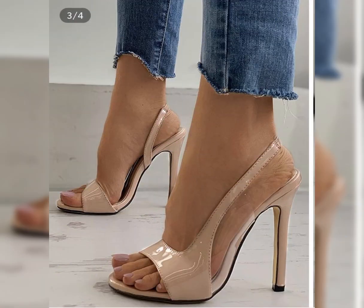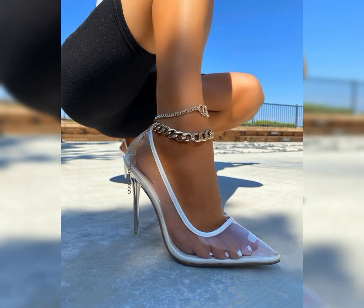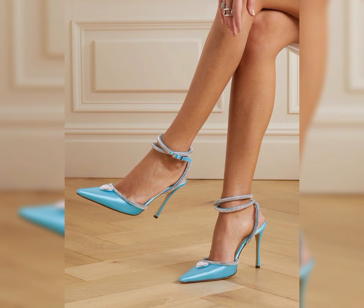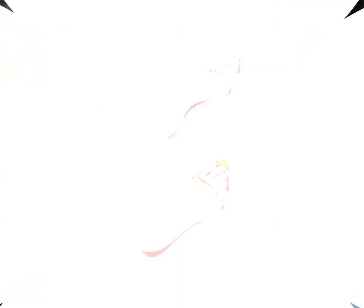Today, introducing our newest collection of stiletto high heels sandals. These are designed to elevate your look and confidence.